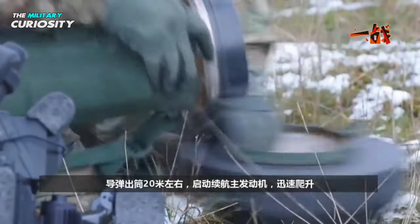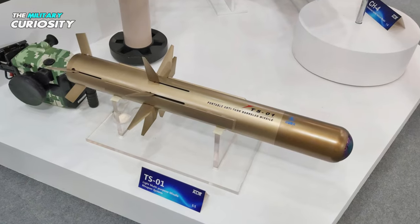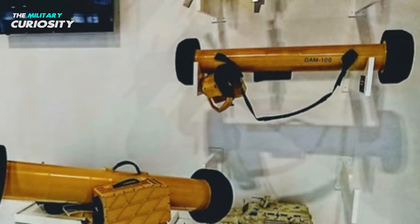More improved Chinese anti-tank guided missiles, which resemble US Javelins, are available for sale. The TS-01 and GM-100 are two examples of this. Even if these and the HJ-12 are largely comparable.